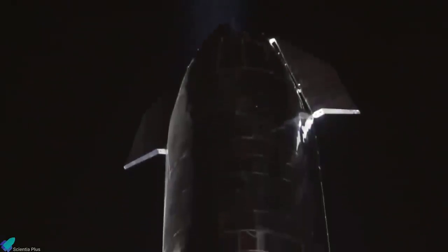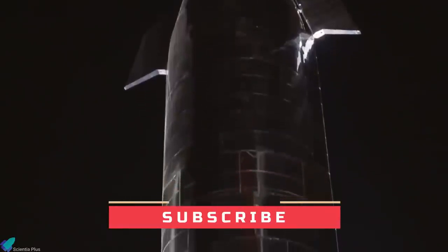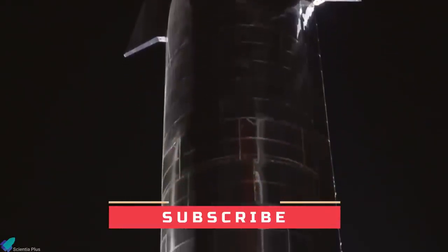SpaceX Raptor engine developments are still in progress, and we can expect further details in the next SpaceX Starship event, currently expected for October 2020. We will be covering the major announcements from that event in our future video. Do not forget to subscribe to this channel to know more about SpaceX and Starship developments. And as always, thanks for watching.